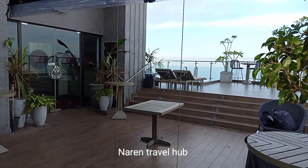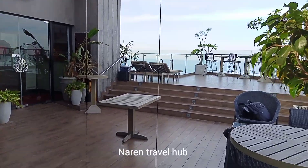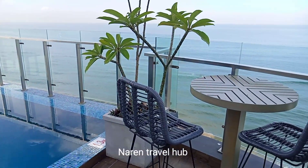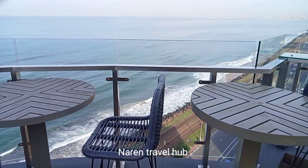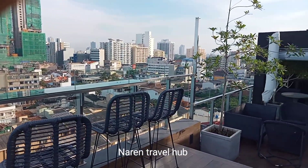This bar has been open from 11 AM to 11 PM on weekdays and up to 12 PM on weekends. On this floor they have their iconic beautiful infinity pool along with a view of the beach, and the depth of this swimming pool is 1.3 meters.